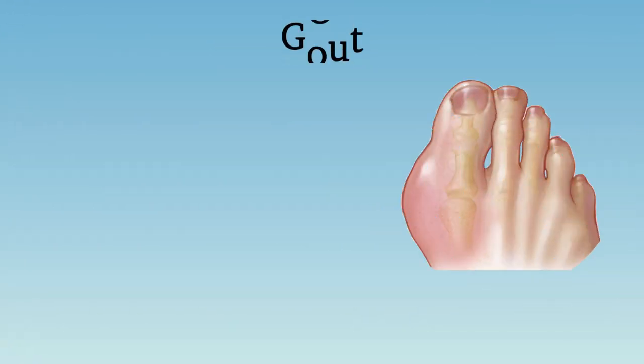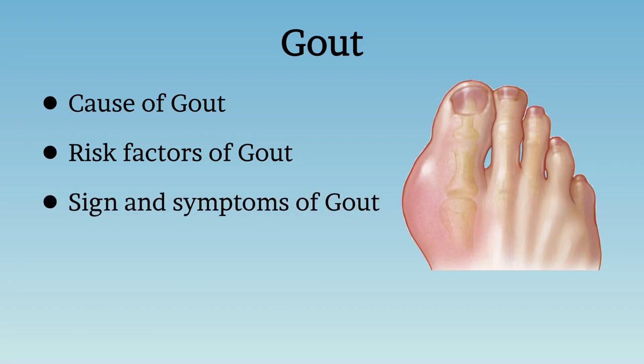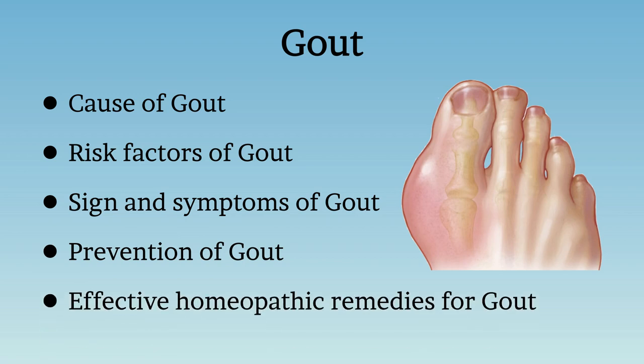Today we will see how gout develops in our body, which are the factors that increase the tendency of developing gout, what are its signs and symptoms, how to prevent it, and finally we will talk about some of its effective homeopathic remedies. So if you are suffering from gout or want to get information about it, then this video can be very useful for you. Please watch it till the end and pass it on to others who need this information.